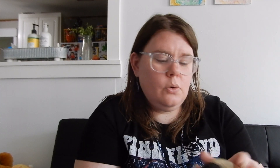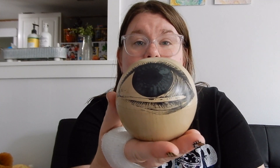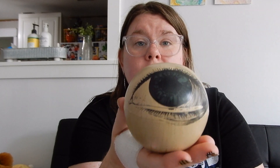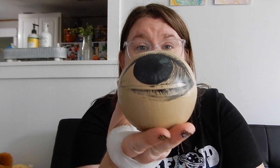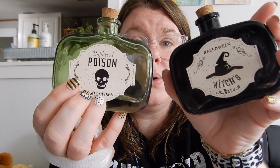Then I got this really cool eyeball — I just thought it was super neat and he was only $3. They had different colors; like there was a purple one, but I went with the green. I absolutely love this guy. Then today I grabbed these potion bottles — they finally put them out. I got Witch's Brew and then the Poison. I have no idea where any of this stuff is going to go, but I thought these were absolutely adorable and they were only a dollar a piece.